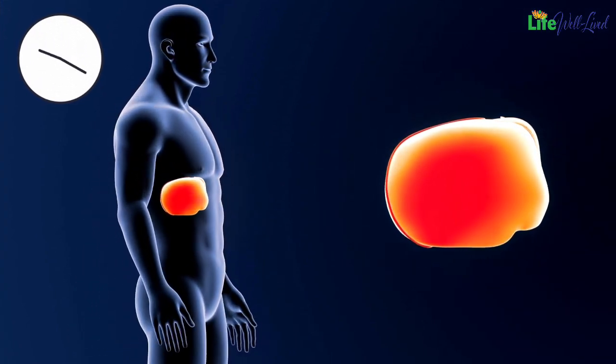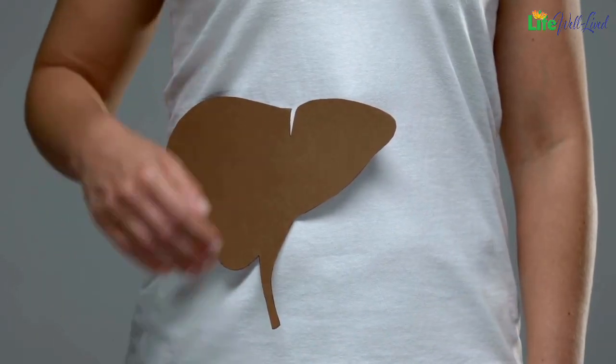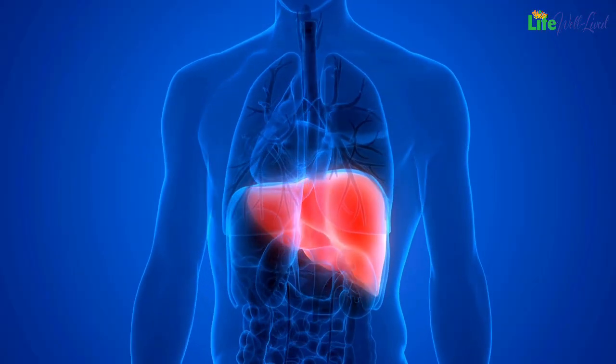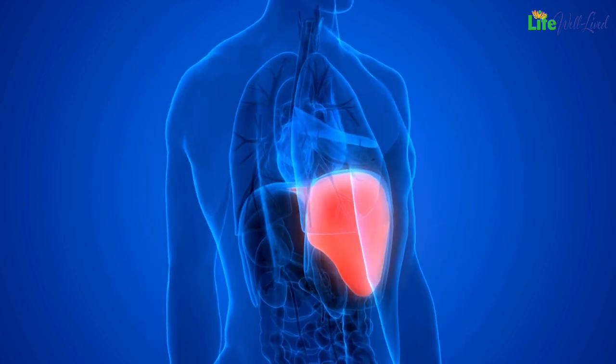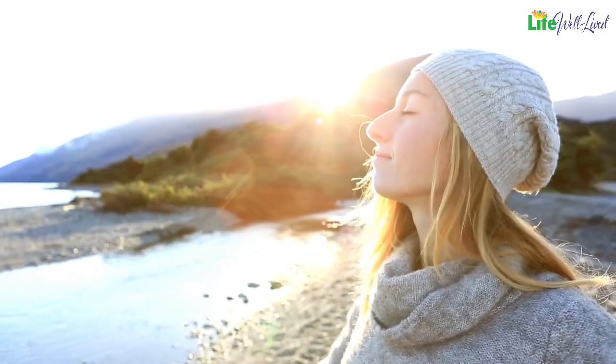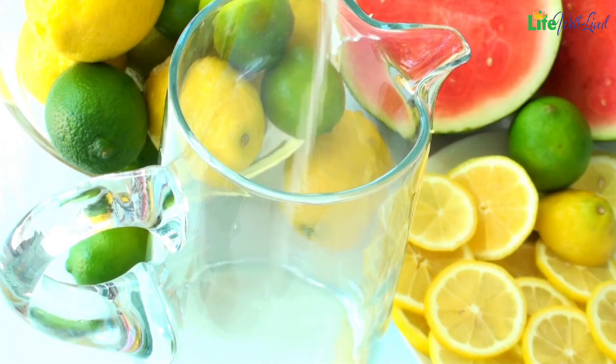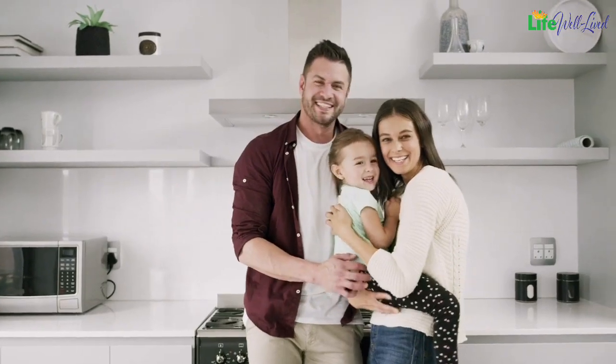Remember that liver cleansing is a gradual process, and it takes time to notice improvements. Before attempting any remedies, consult with your doctor or healthcare professional to ensure that you are following safe and appropriate methods for your individual health condition. Maintaining liver health is crucial for overall well-being. The liver's multifaceted role in metabolism, detoxification, and protection against external threats makes it a vital organ. By adopting a healthy lifestyle, consuming liver-friendly foods, and incorporating natural cleansing practices, we can support our liver's function and promote long-term health.